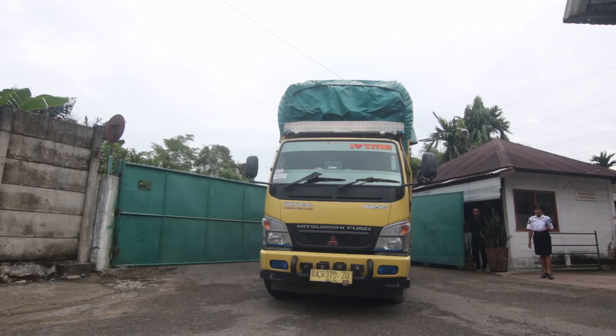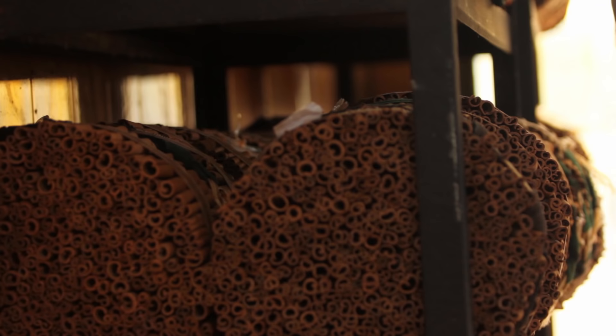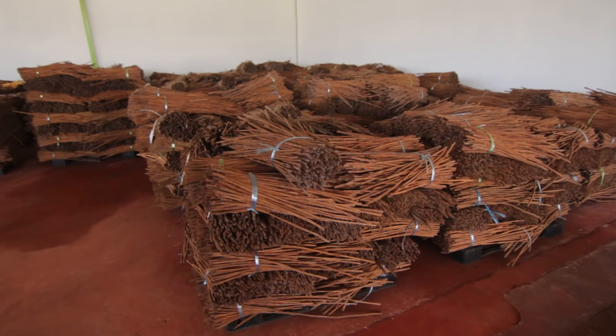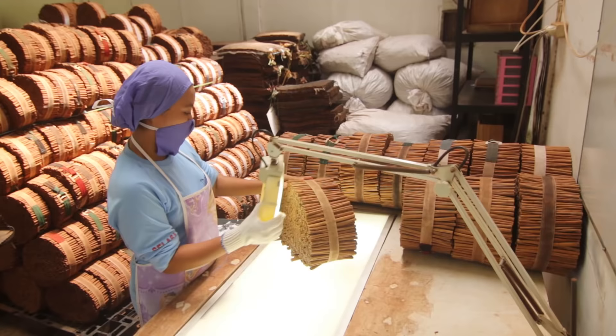After harvesting, our cinnamon travels to the Padang facility for processing. Once at our facility, the bark is cleaned, sorted, dried, aged, cut, blended and tested for quality.